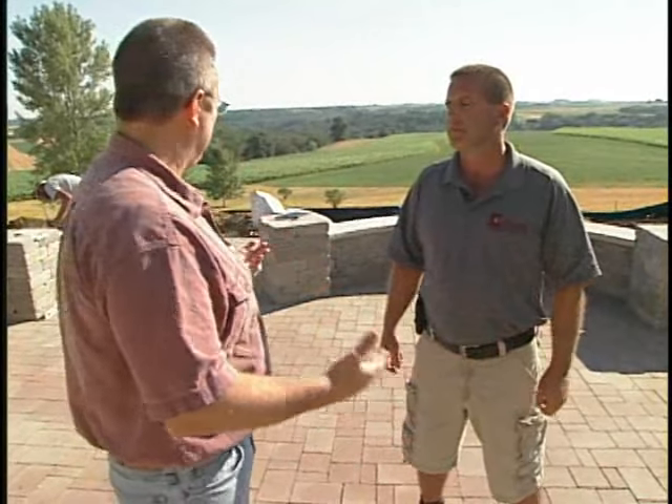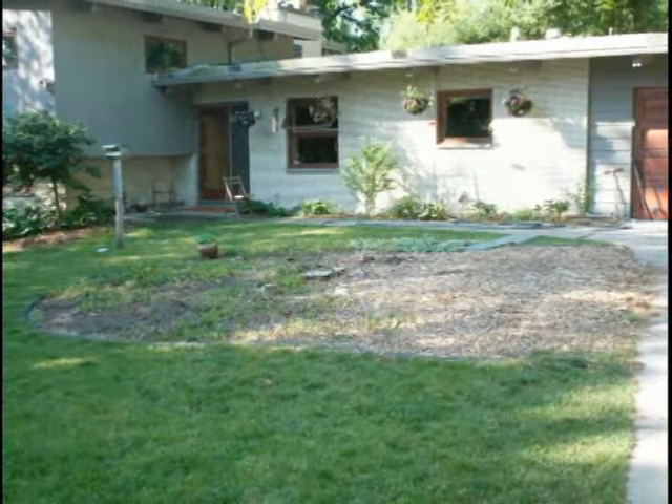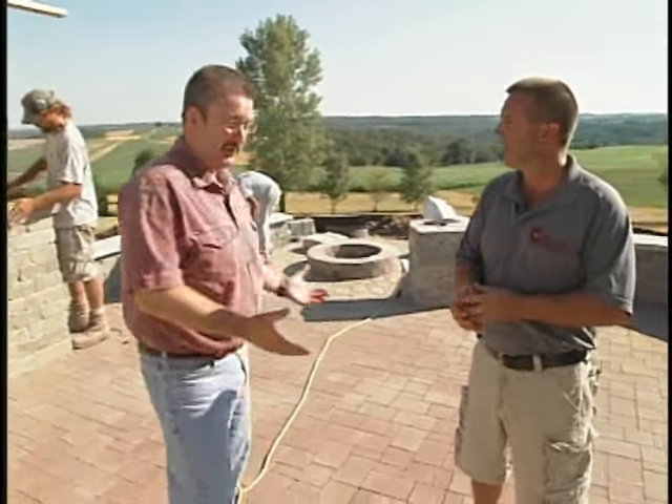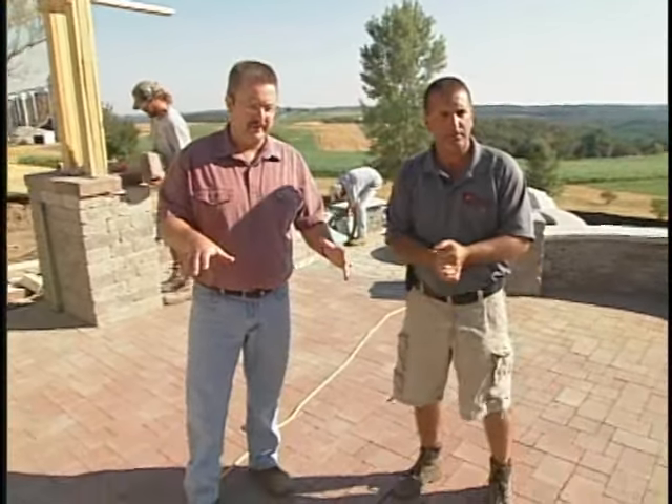It must be fun for you and your guys to come out here and really transform a mundane landscape into something so functional and beautiful. It's great. We take before pictures, after pictures, and just the transformation is awesome. From what it was to what it is, and the people are so happy with it. They're going to be elated — we're halfway through it and it looks beautiful. Let's focus in on some of the products they selected.